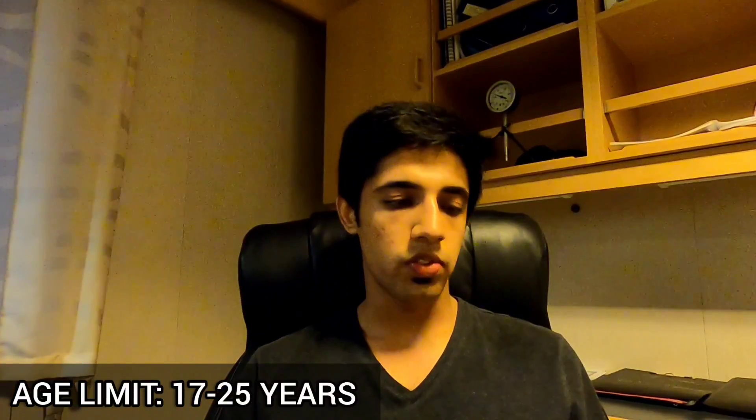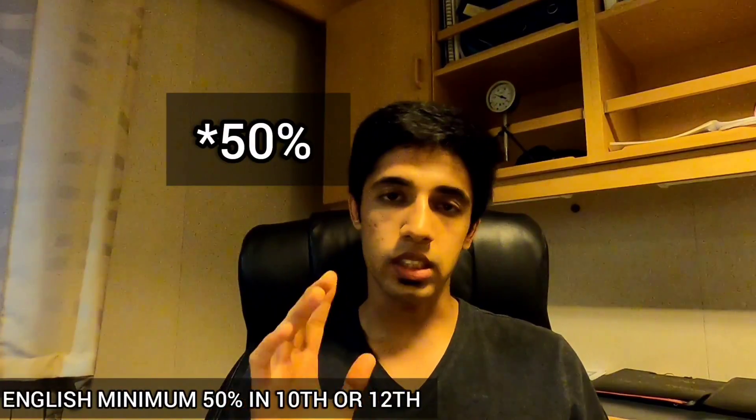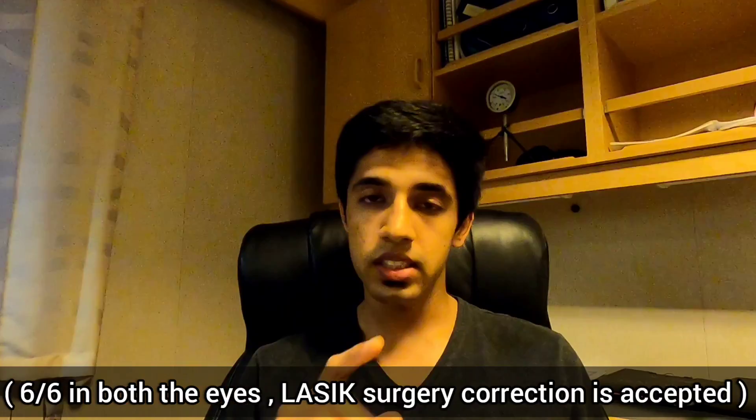Regarding age limits for DNS: the minimum age is 17 years and maximum is 25 years. There is a relaxation of two years for girls, and five years for SC/ST candidates. English is also very important — you should have more than 60% marks in English in 10th or 12th from a recognized board or university.